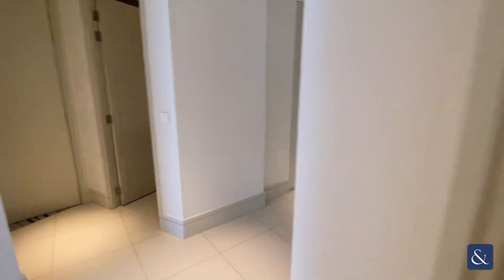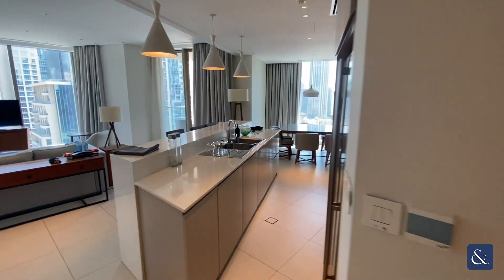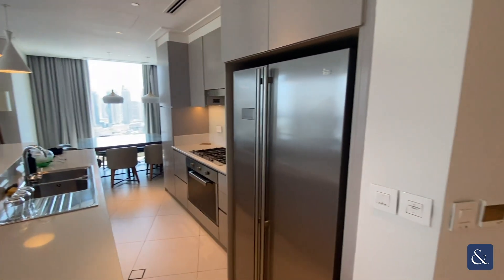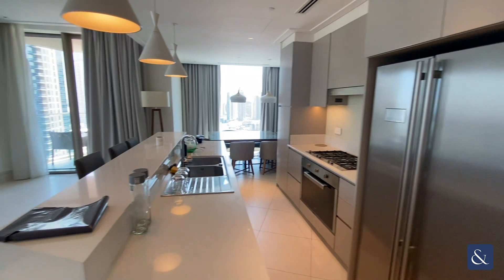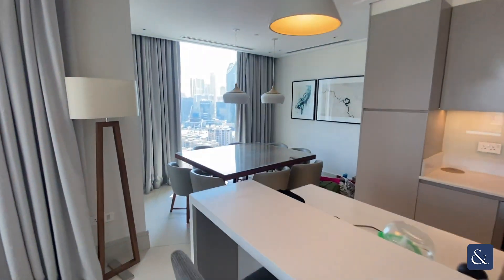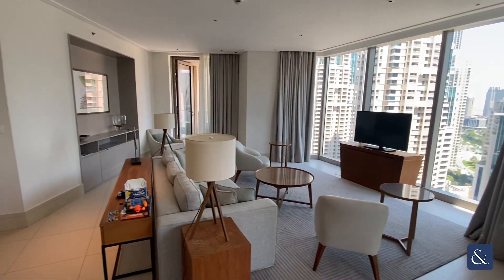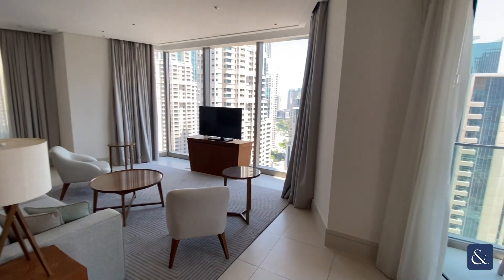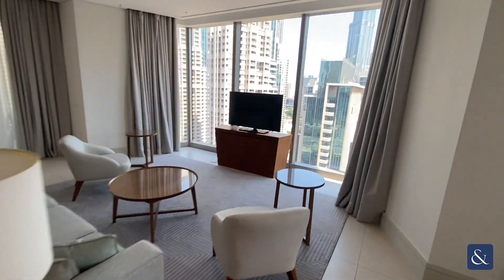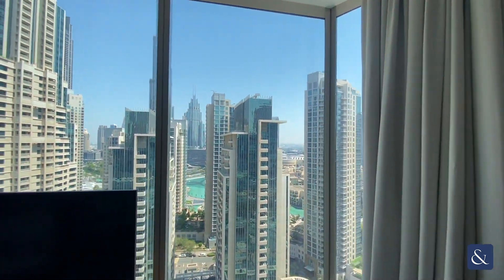Then head back into the corridor and to the left, we have the kitchen area. To the right hand side, the dining area, then a very spacious living area, which you do have a Burj Khalifa view from the sofa.